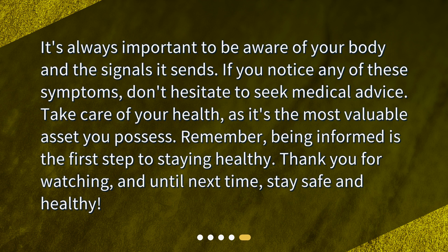Take care of your health, as it's the most valuable asset you possess. Remember, being informed is the first step to staying healthy. Thank you for watching, and until next time, stay safe and healthy.